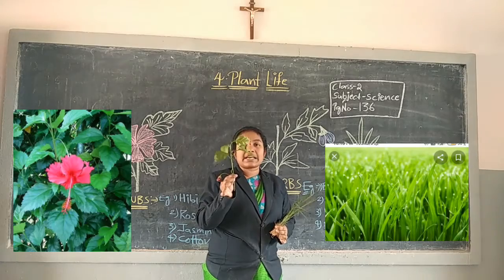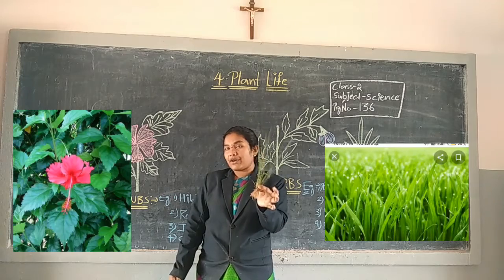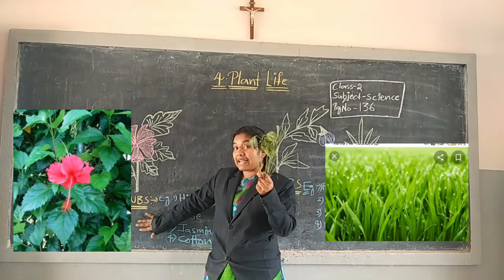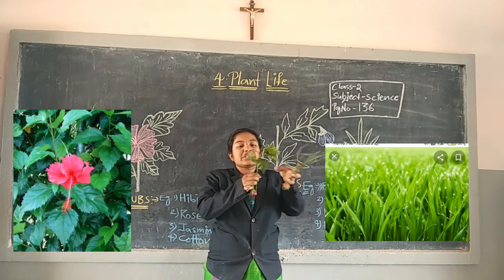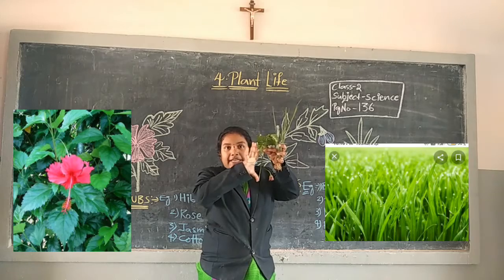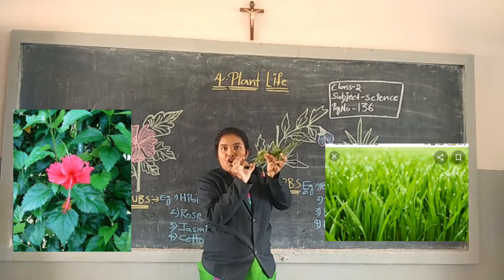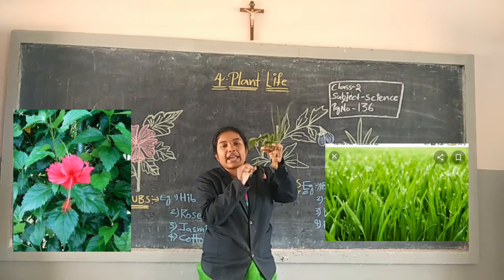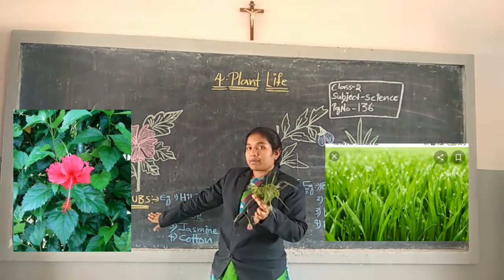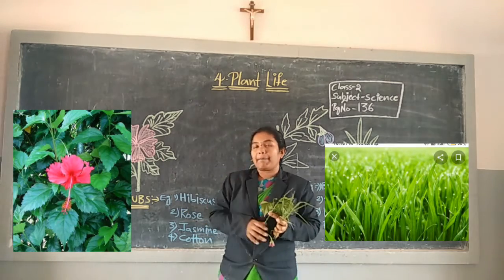This is a hibiscus plant. Hibiscus plant is an example for Shrubs. Very good. Shrubs have a woody and strong stem. Shrubs for example: hibiscus plant, rose plant, jasmine plant, and cotton plants.